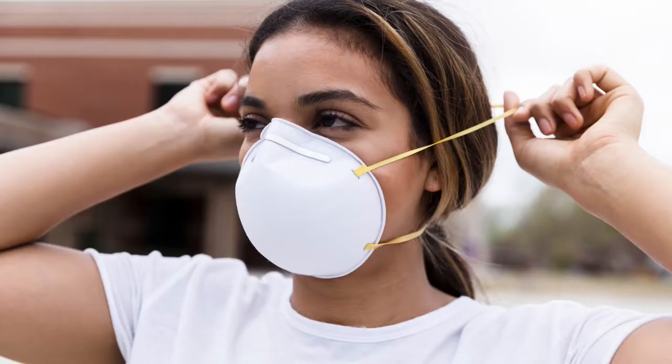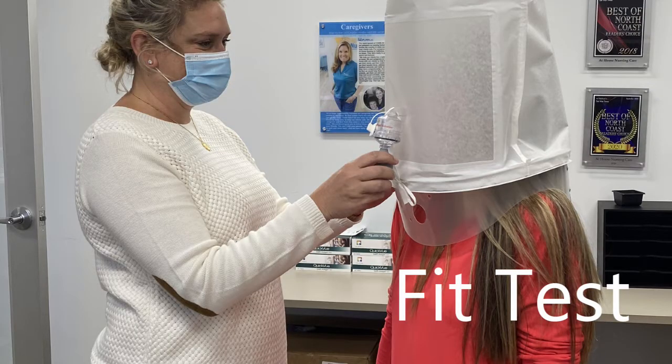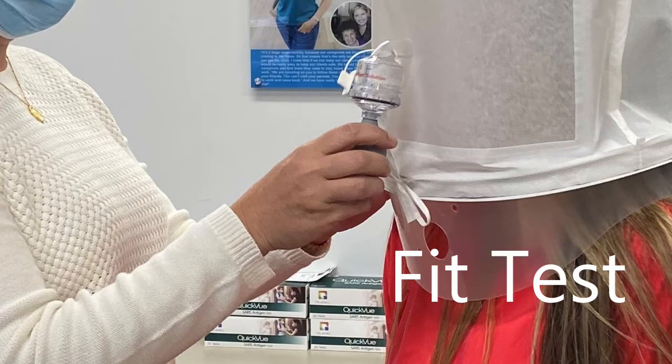If your employer requires you to wear an N95, then you do need a fit test, and recently our nursing supervisors performed fit tests on each other. Here are nurses Crystal and Abby performing the fit test. You can see the big loose bag that is covering Crystal's entire head.